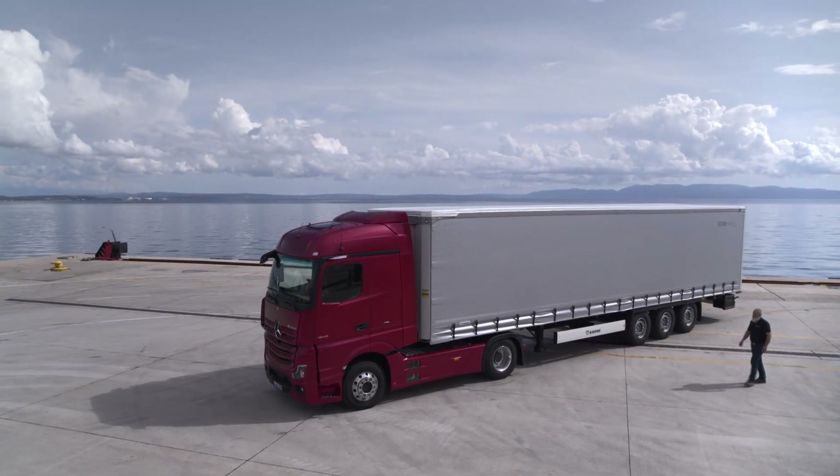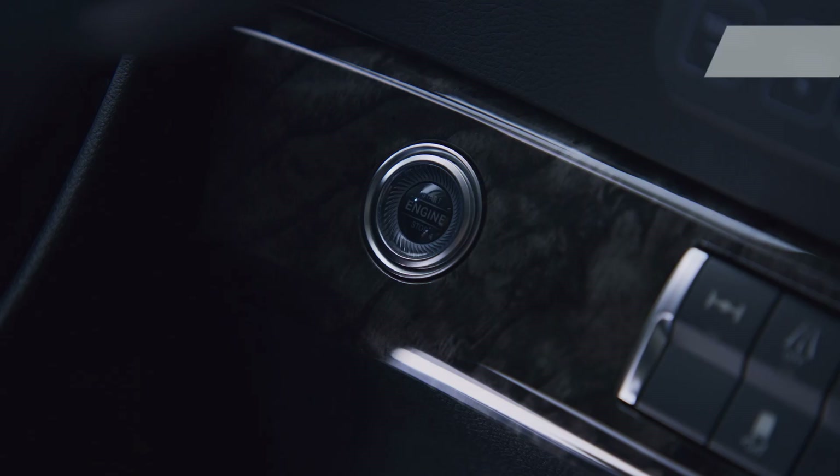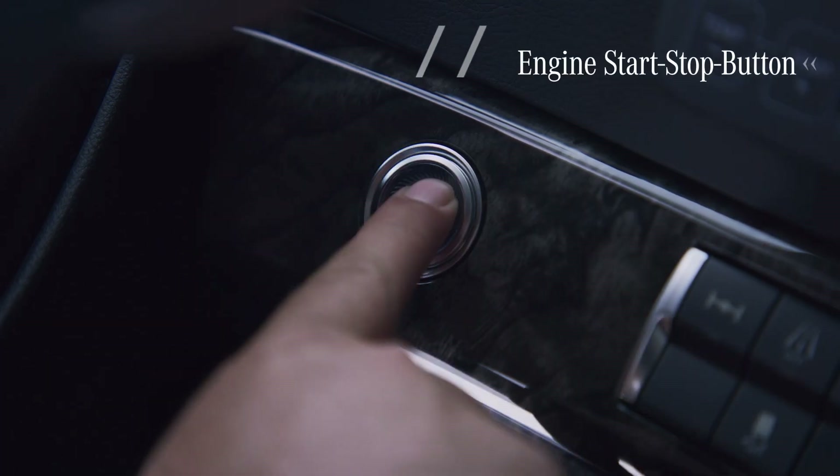The moment you step on board, you can call on the assistance of the keyless start function, which allows you to start the engine without actively using the key.